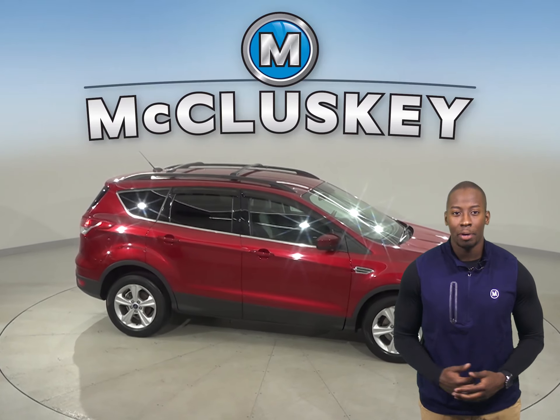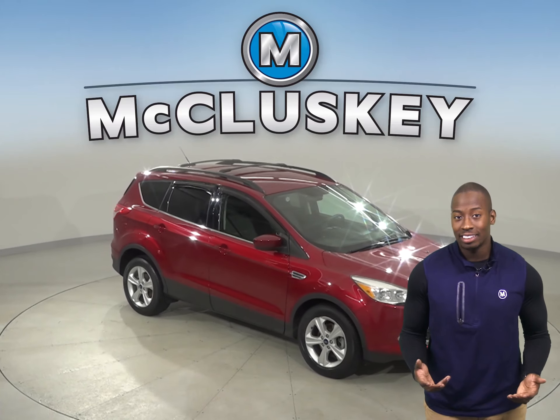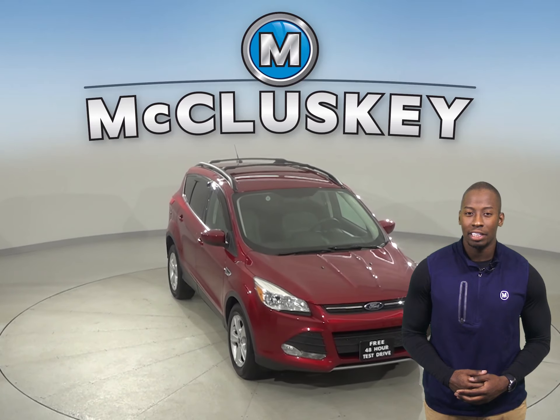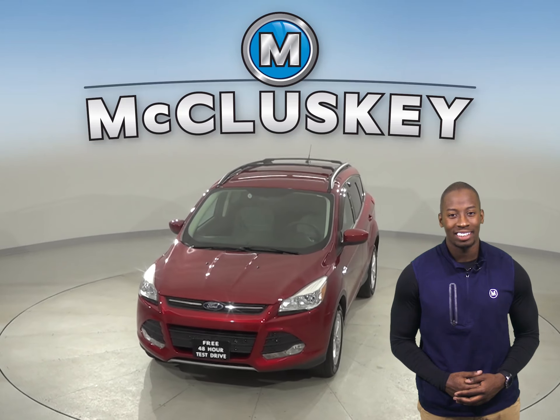For some added peace of mind, we've assured that this car is a reliable choice for you thanks to the fact that it's passed our extensive 172-point inspection. We'll even help keep it reliable with our free lifetime warranty.